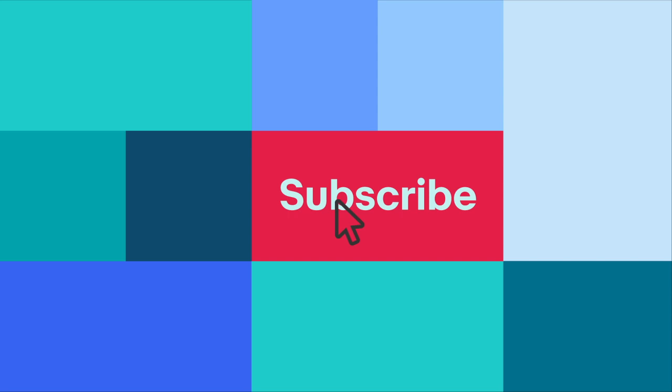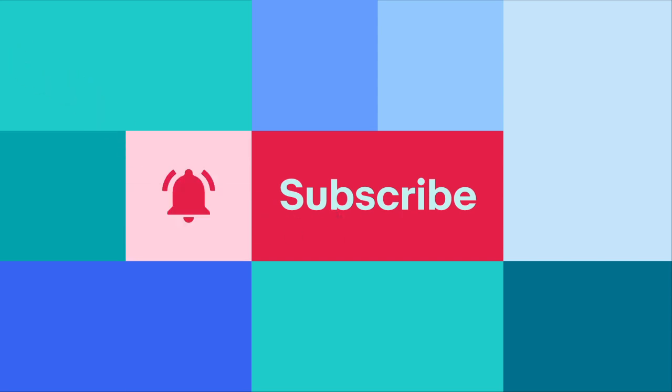Subscribe and click the bell for all the latest tips, news and product updates happening on eBay today.